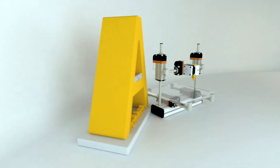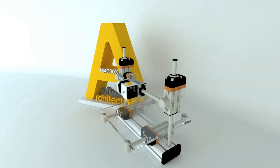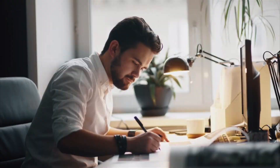Hi everybody, my name is Mateo and this is Architects 3D Printing. As the name of the channel says, I am an architect and as many other architects in this field, I'm a designer, I'm a creator.